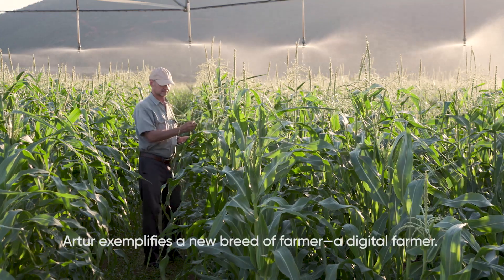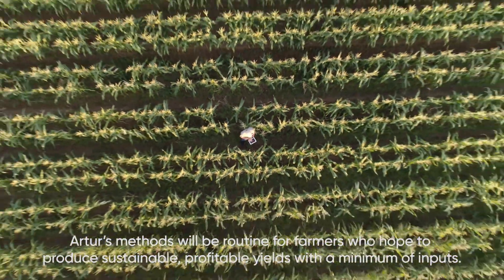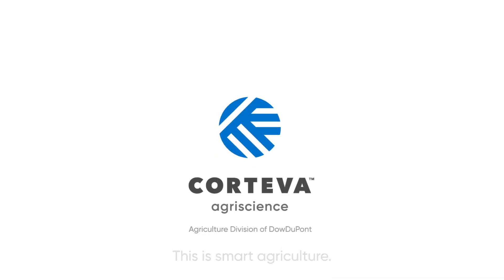Artur exemplifies a new breed of farmer — a digital farmer. Artur's methods will be routine for farmers who hope to produce sustainable, profitable yields with a minimum of inputs. This is Smart Agriculture.